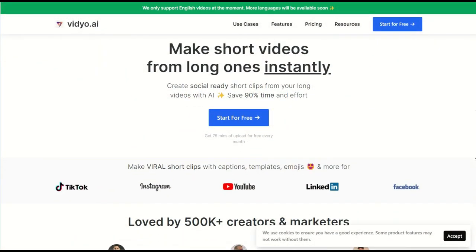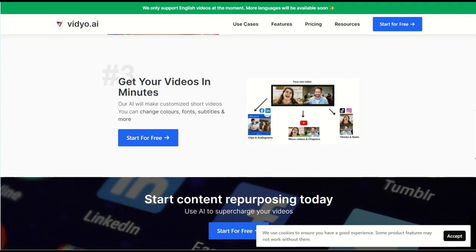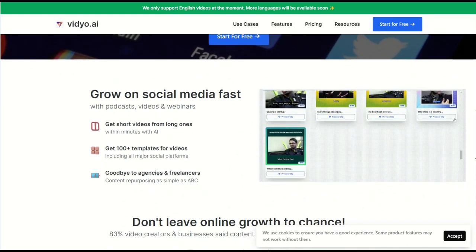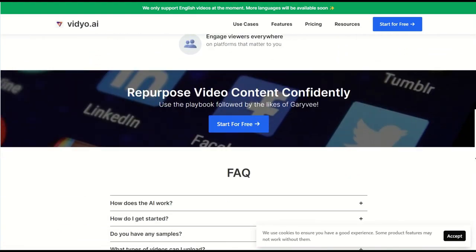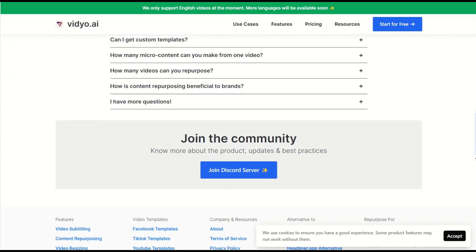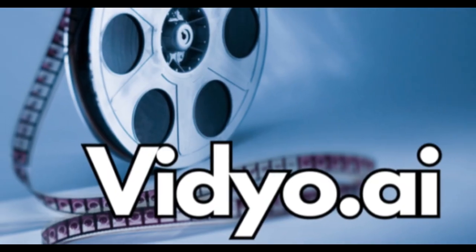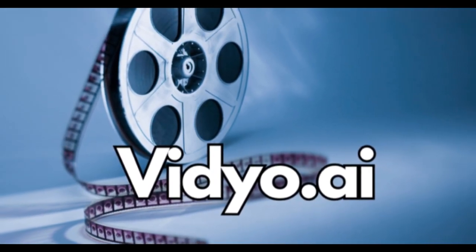Vidya.ai makes video TikToks, Reels and Shorts for YouTube. It is a premium video tool developed by Video AI Ventures Private Limited — an online media tool that can be used to assemble multiple videos into a single clip. Its results are considered social media ready, with captions, emoji and more. What makes Vidya.ai unique is that its functions are performed by artificial intelligence using deep machine learning algorithms. It also offers a free trial for new users and several subscription plans for those who want more features and options.